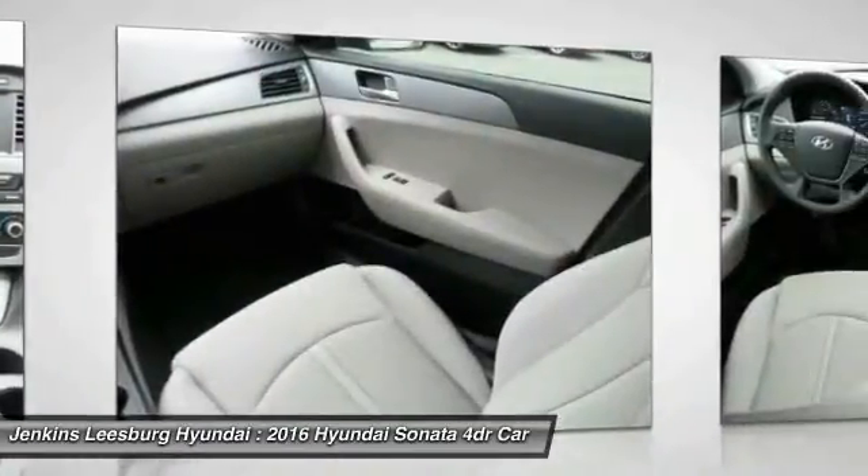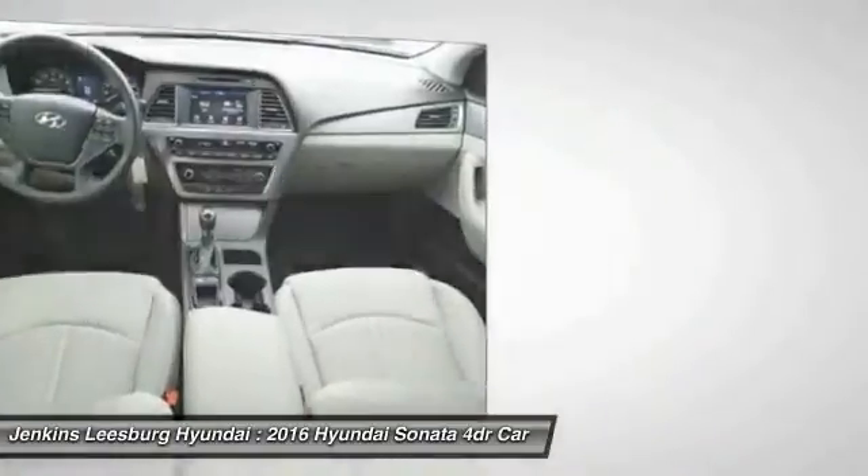Keyless entry, Bluetooth, driver airbag, power steering, adjustable steering wheel.